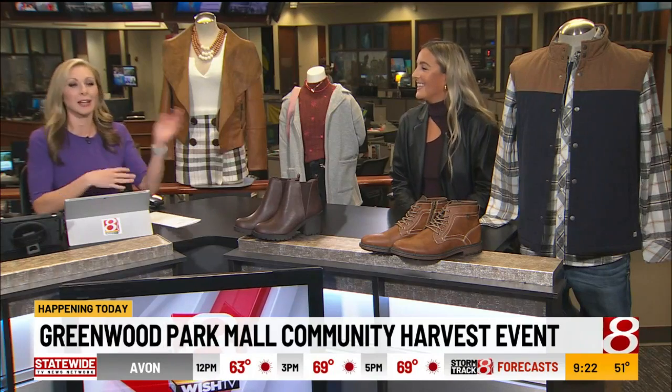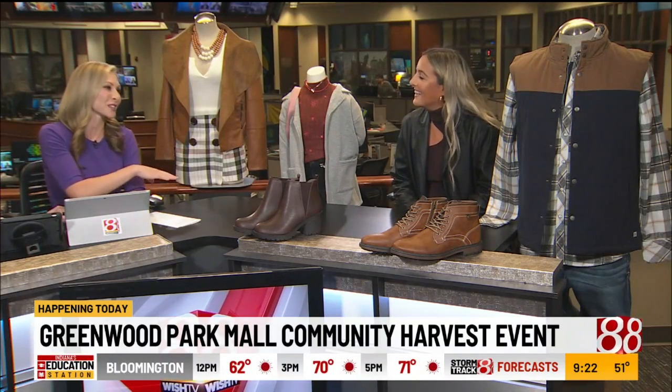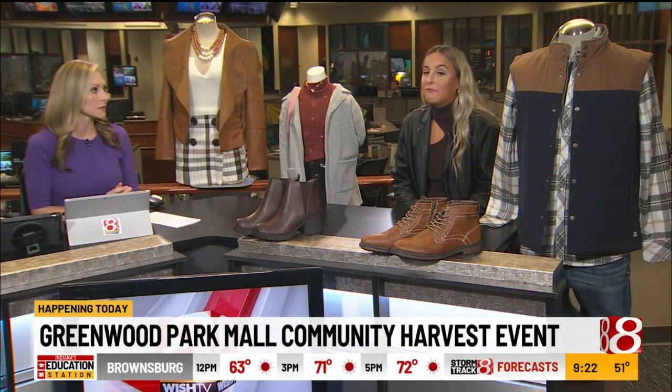Yeah, I'm so excited! Me too, because I am like the least fashionable person in the world. But first, to the harvest event — this is the first time you guys are doing this. Tell us all about it. So today from 12 to 3 in our food court at Greenwood Park Mall, we are having a fall festival. It's called Community Harvest.